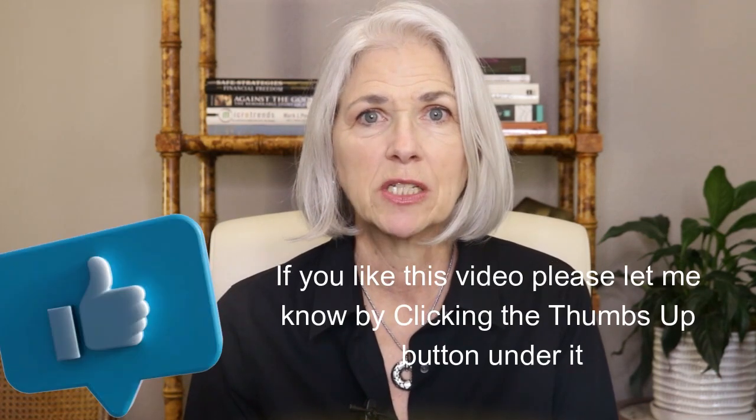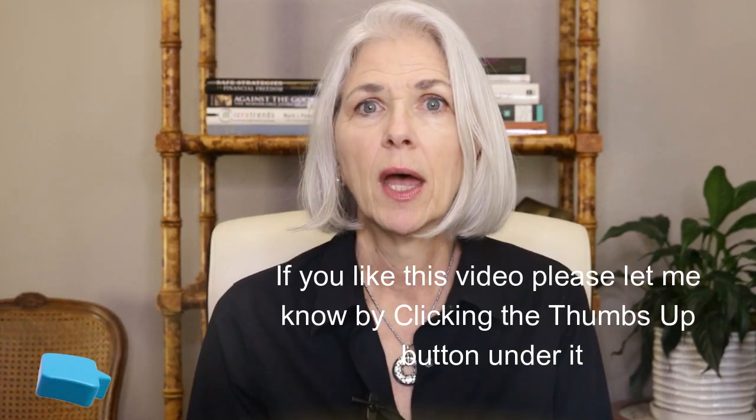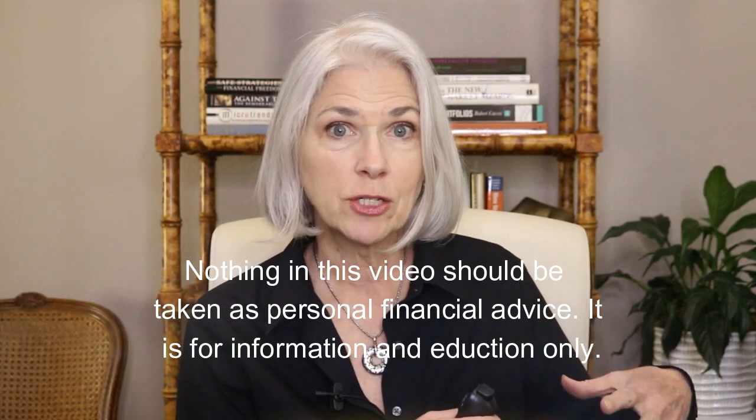This method costs just a fraction compared to having a financial advisor make those investments for you, and sometimes the recommendations are the exact same investments financial advisors are making for their clients. For example, financial advisor Lance Roberts at Real Investment Advice has begun providing subscription-based recommendations to individual investors through Simplevisor, in addition to their full-service advisory. They're sharing the same investments they make for their advisory clients in that subscription service.